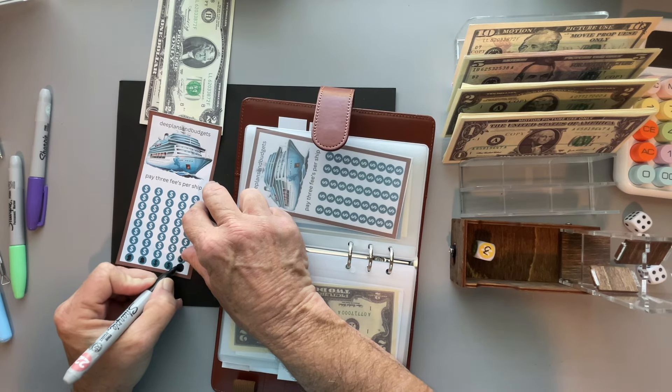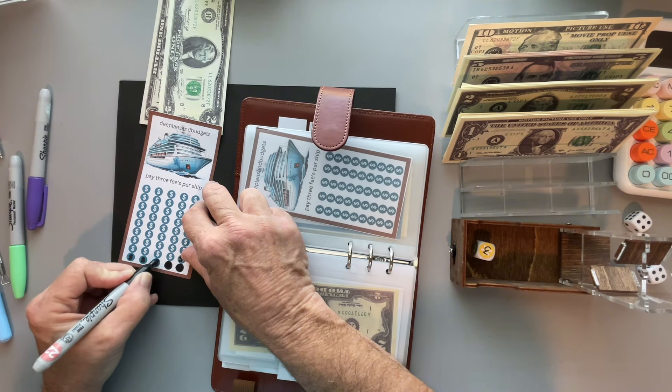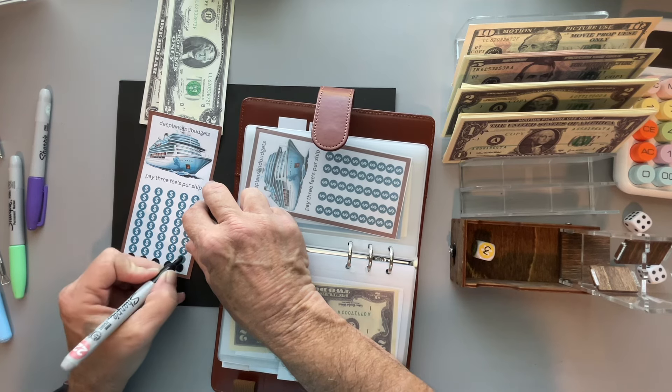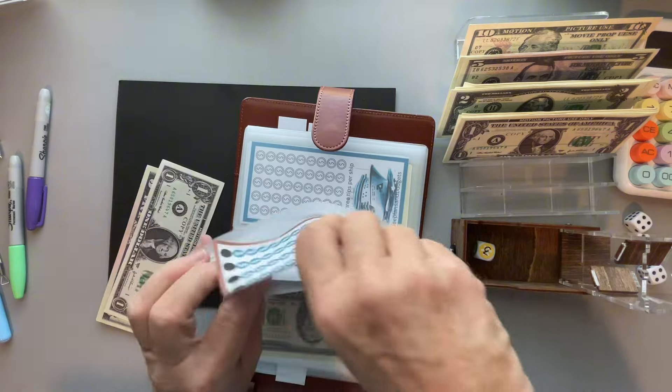I have realized through this that I really need to be doing two dollars for each one of these so I can get through the money. Therefore, after this video I'm going to turn these into higher amounts.